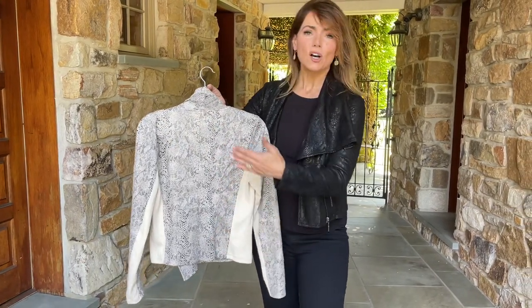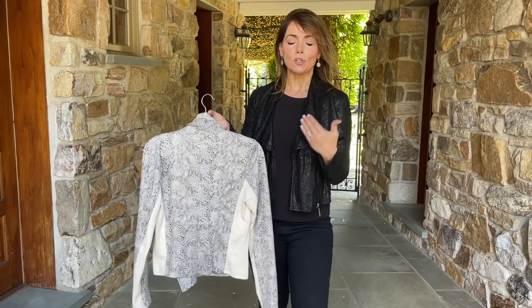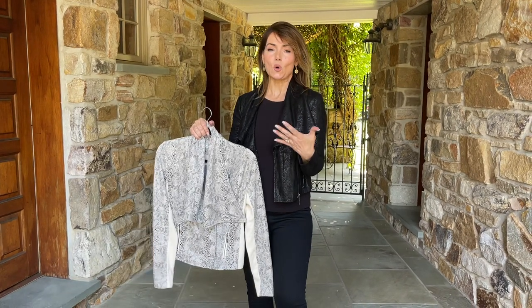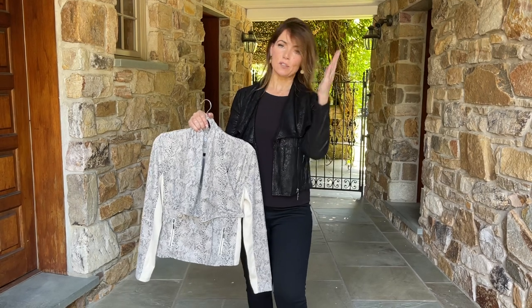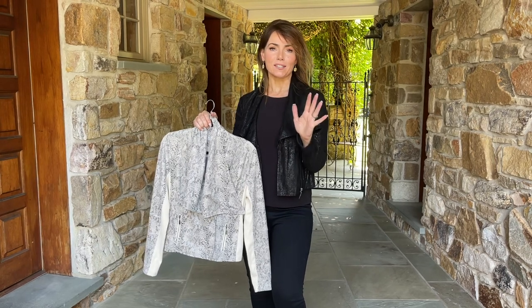It's going to bring your waist in, and all of this seaming is going to make you look fabulous — and never be uncomfortable, and always feel great. There's something about the exaggerated collar and the beautiful seaming on this that make it one of the most fabulously flattering jackets I've ever seen.